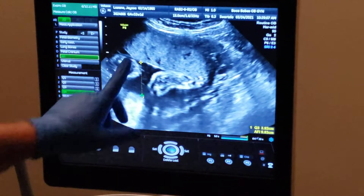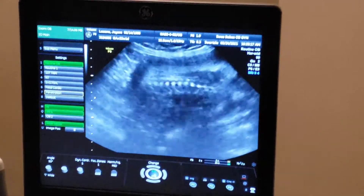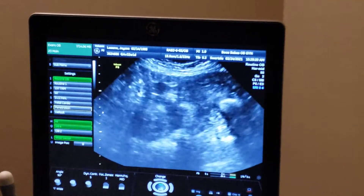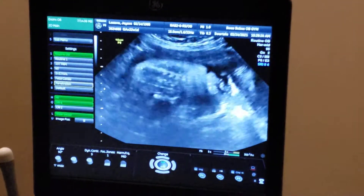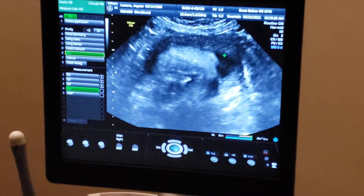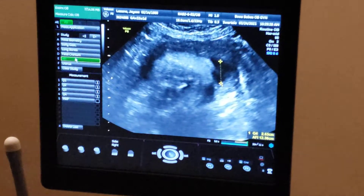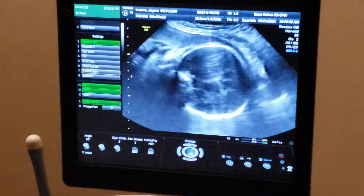Placenta is in the front — that's what this is. The food is adequate. The placenta is in the front. Does that mean the placenta previa thing? That's not happening, right? I didn't see a previa, but let me look a little closer here. No, there's no previa.